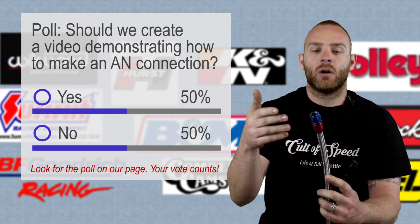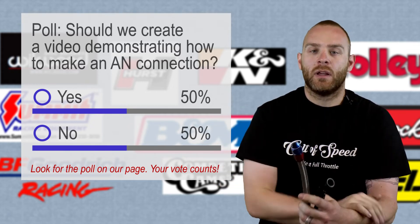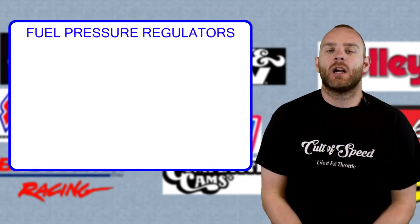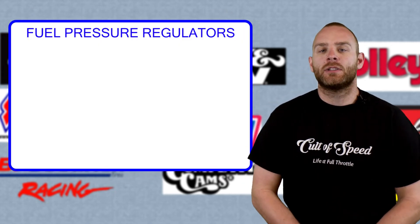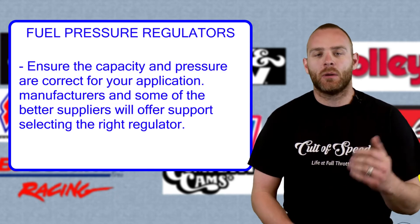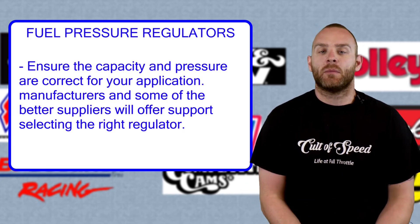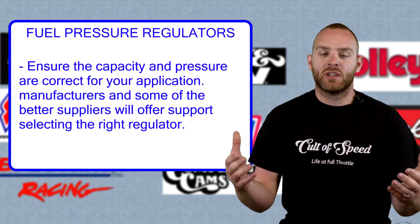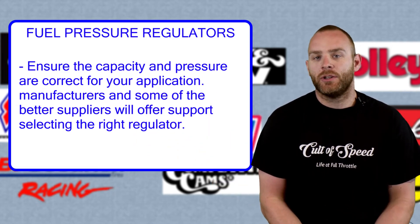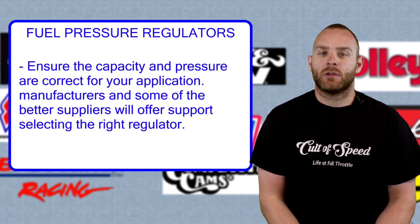Should I go ahead and make a video showing how we install AN fittings? Drop it in the comments below and if you guys want it, we'll make a video. Now let's talk about fuel pressure regulators. You need to know if it's carbureted or EFI — everything has a working range and they are not the same components. Once you decide that, you can choose which path to go down. If you don't know which regulator you need, contact the manufacturer and they can help guide you.